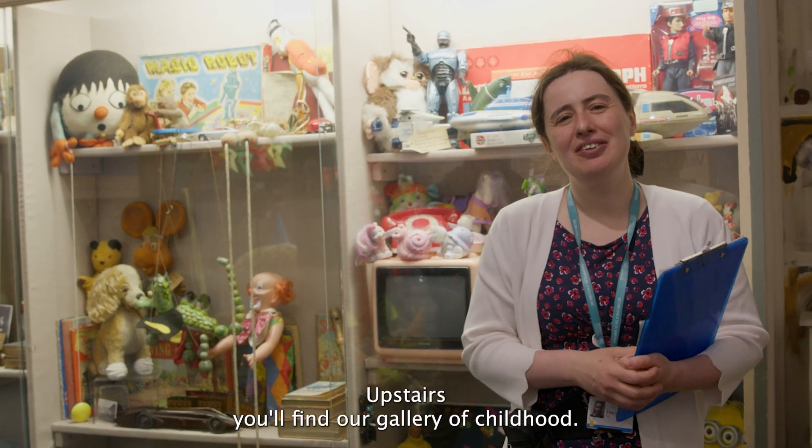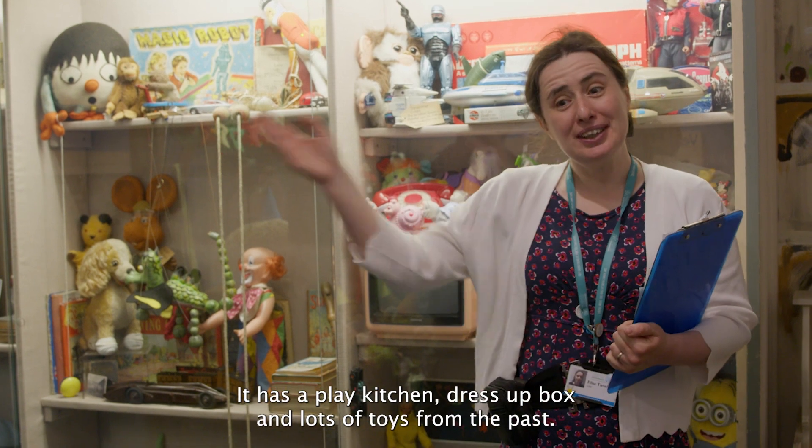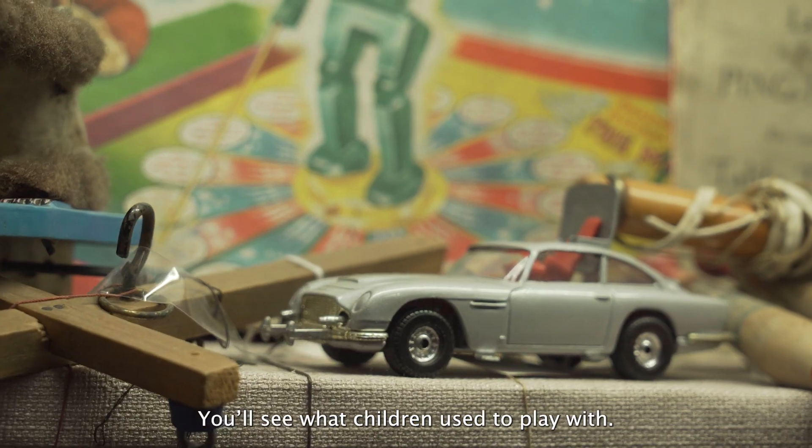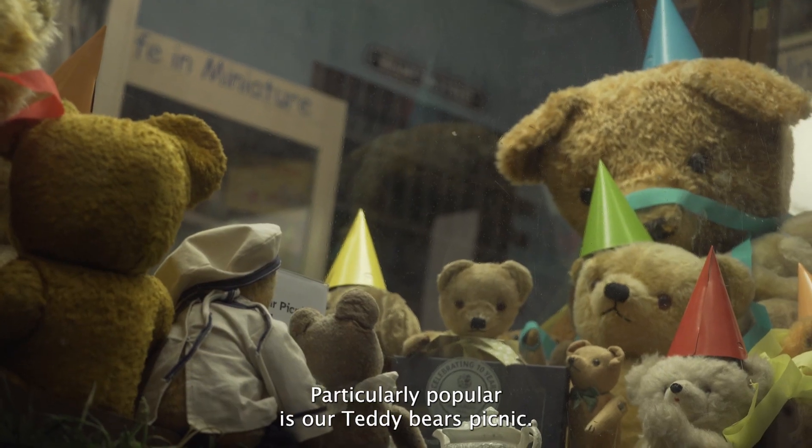Upstairs you'll find our gallery of childhood. It has a play kitchen, dress-up box and lots of toys from the past. You'll see what children used to play with. Particularly popular is our teddy bears picnic.